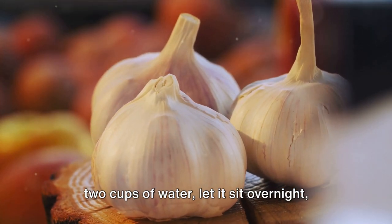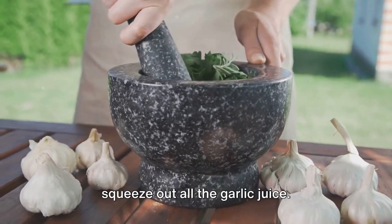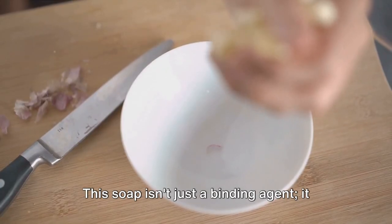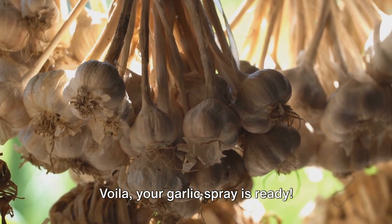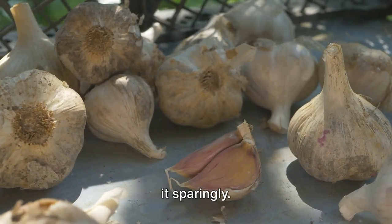Add half a cup of water to the mix, along with a quarter teaspoon of dish soap. This soap isn't just a binding agent — it helps the spray stick to the plants. Your garlic spray is ready. Remember, a little goes a long way, so use it sparingly.